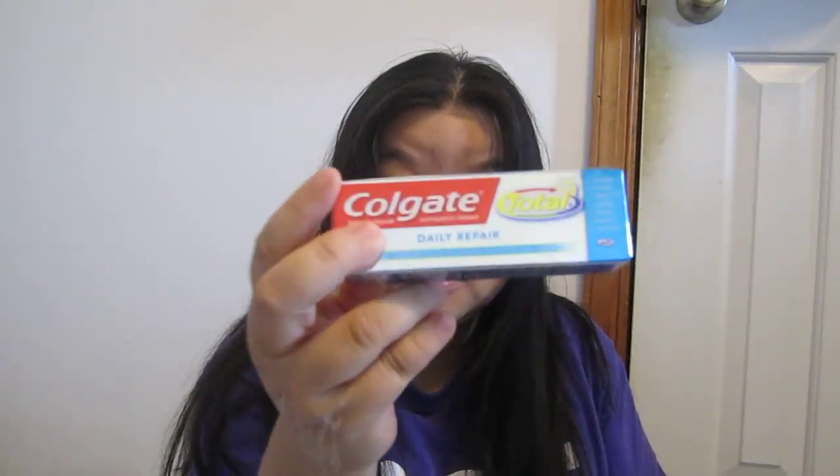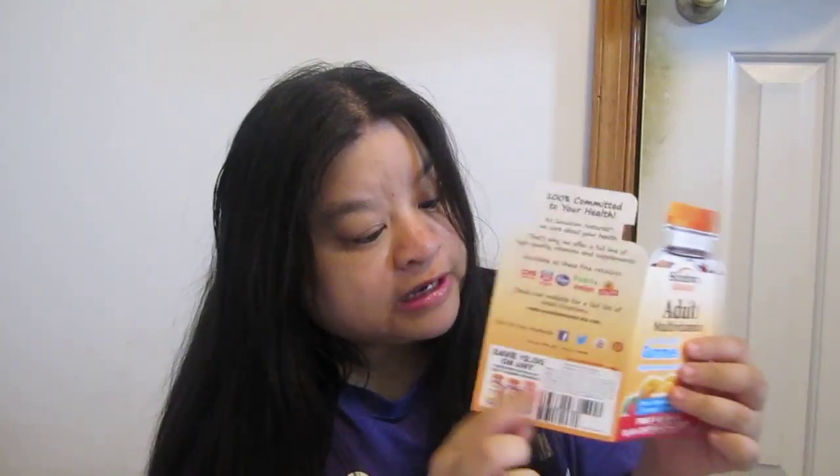I also got Kouge Daily Repair. Also have Garnier 3x Moisture for Stronger Curls — I don't have curls so I'll probably give this away. Also hair, skin, nails gummies with a $1 off coupon inside, and then adult multivitamin gluten-free gummies with a $2 off coupon on the box back.